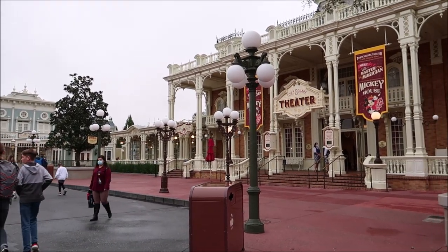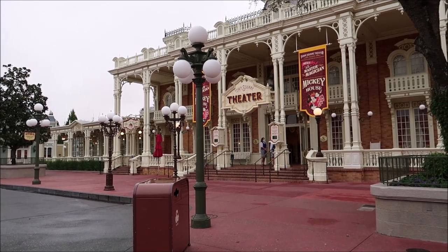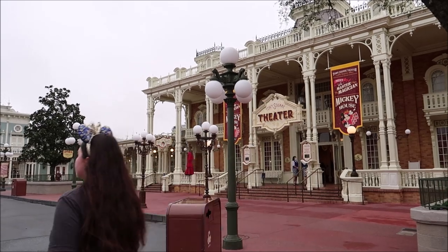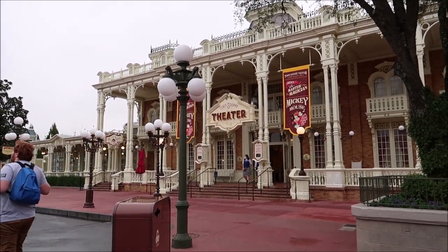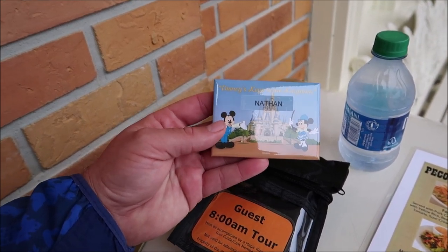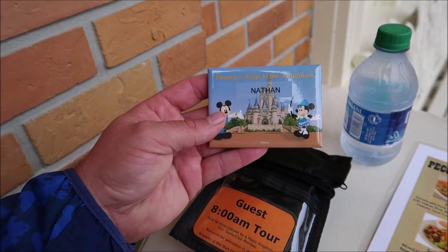On the confirmation email, it says to come and meet at the Town Square Theater 15 minutes before your tour begins — 7:45, since mine's at 8 o'clock. It looks like we're just going to hang out and head on in there and get checked in. Now I'm all checked in.